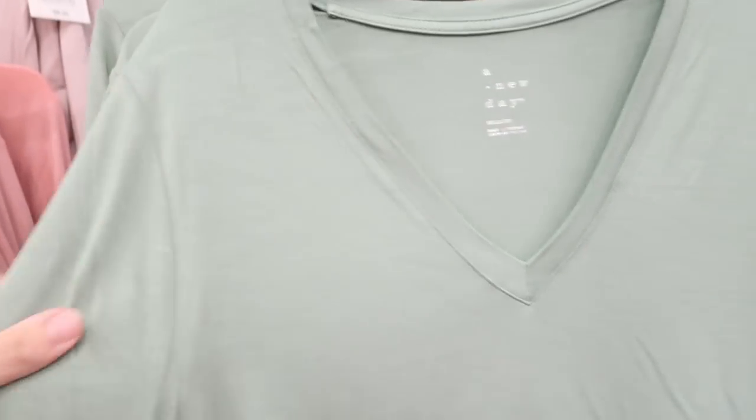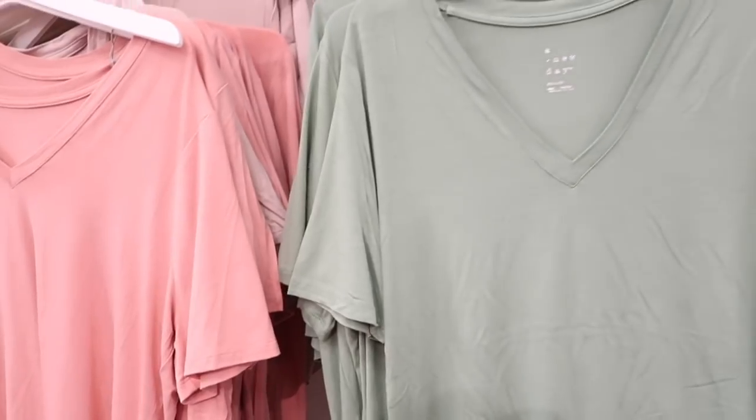V-neck tees from A New Day. These are like the silky kind of material, drop sleeve, v-neck, flowy fit in the body, and then it scoops down a little lower in the middle with the same fit through the back. Comes in green, blue, taupe, and pink. They're $9.